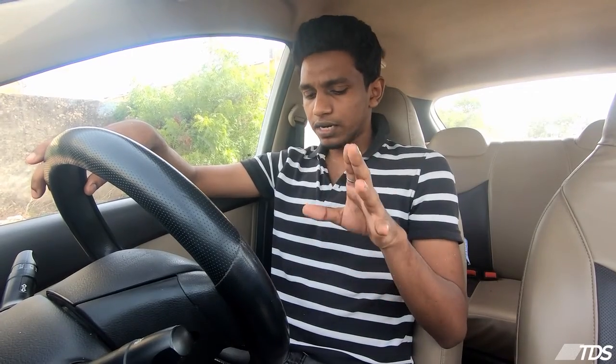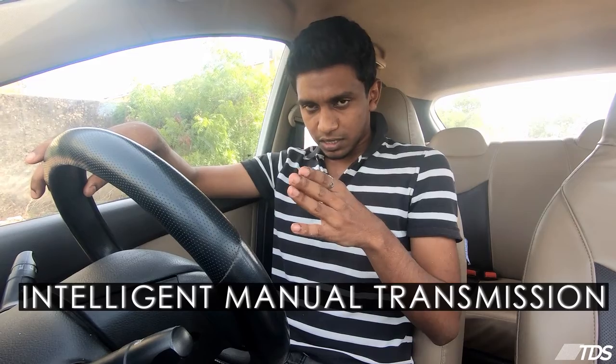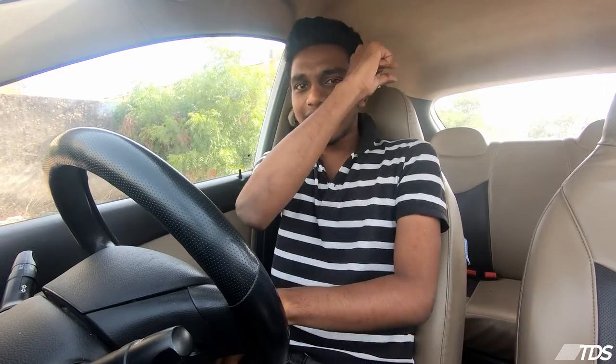IMT stands for Intelligent Manual Transmission. So it is a manual transmission. If you want to know more about manual transmission, you can click on the card shown on screen.